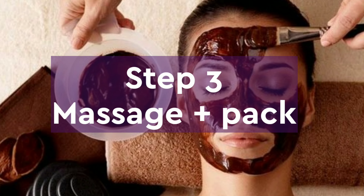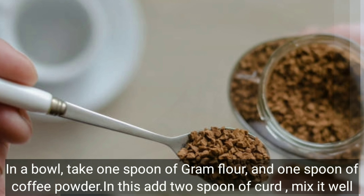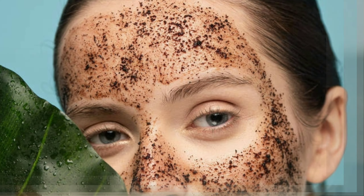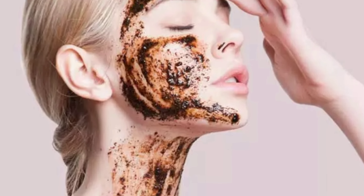Now the last step: massage plus pack. In a bowl, take one spoon of gram flour and one spoon of coffee powder. Add two spoons of curd and mix it well — it should be a cream-like consistency. Apply this on your face and start to massage in an upward motion. You can do this massage for up to 10 minutes.